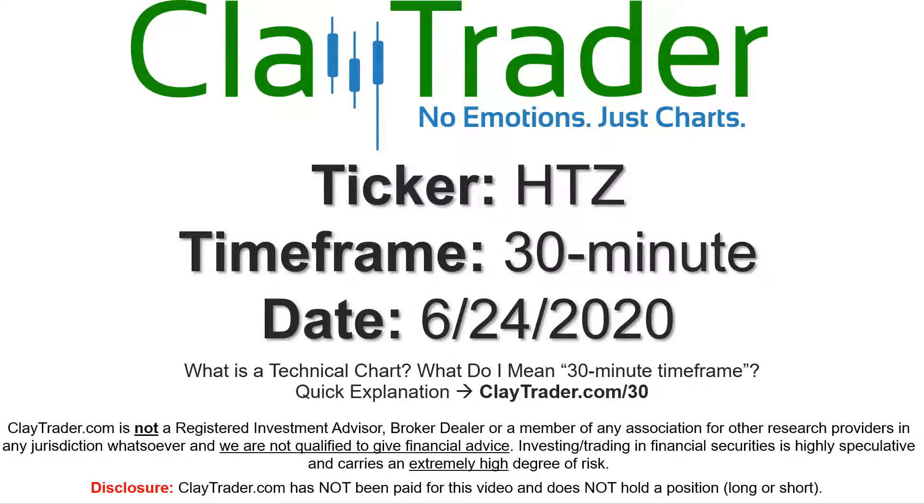Hey, it's Clay, and this will be a video chart on ticker symbol HTZ. We will take a look at the 30-minute time frame. If you're not sure what I mean by 30-minute, I do offer an explanation video at that link.